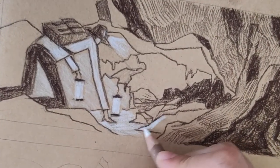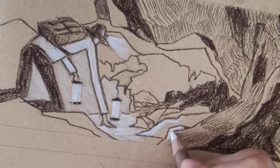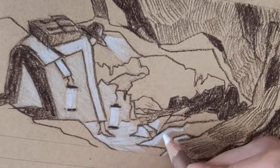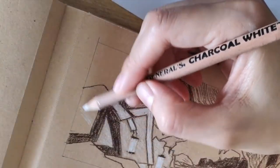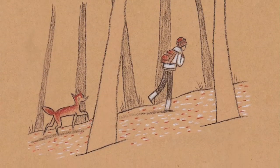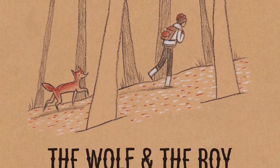I know, I'm having a hard time explaining myself — hang in there. I have something to show that will help us make sense of all this show-don't-tell business. Here, let's take a look at this paragraph from the Wolf and the Boy chapter.